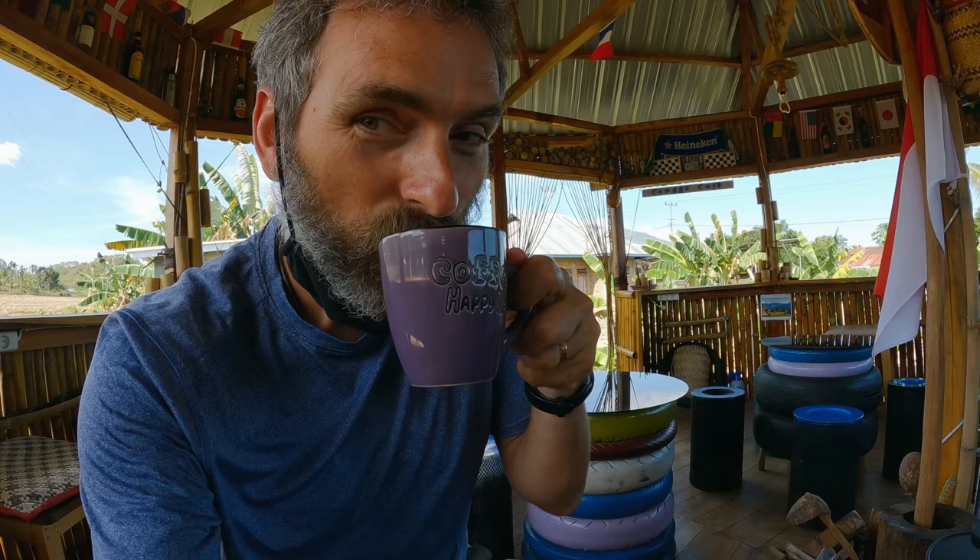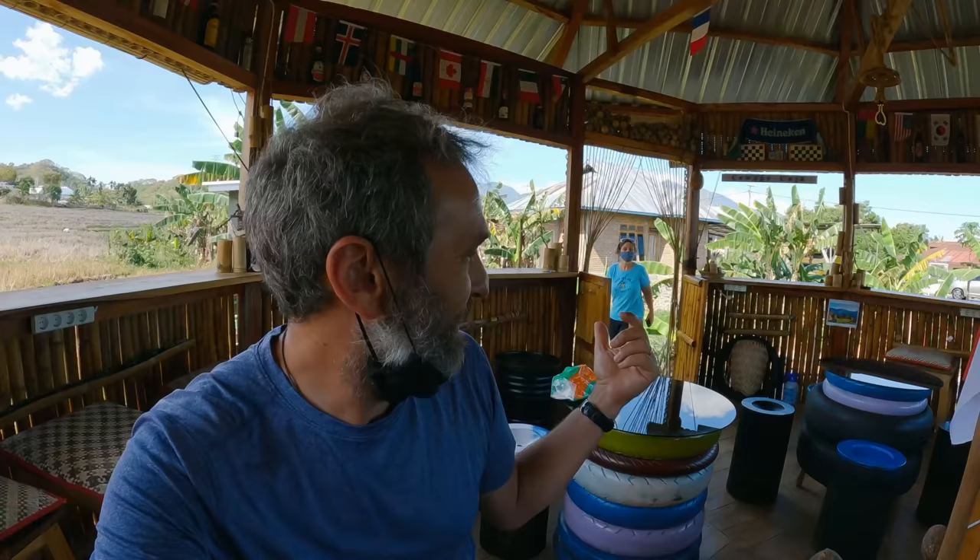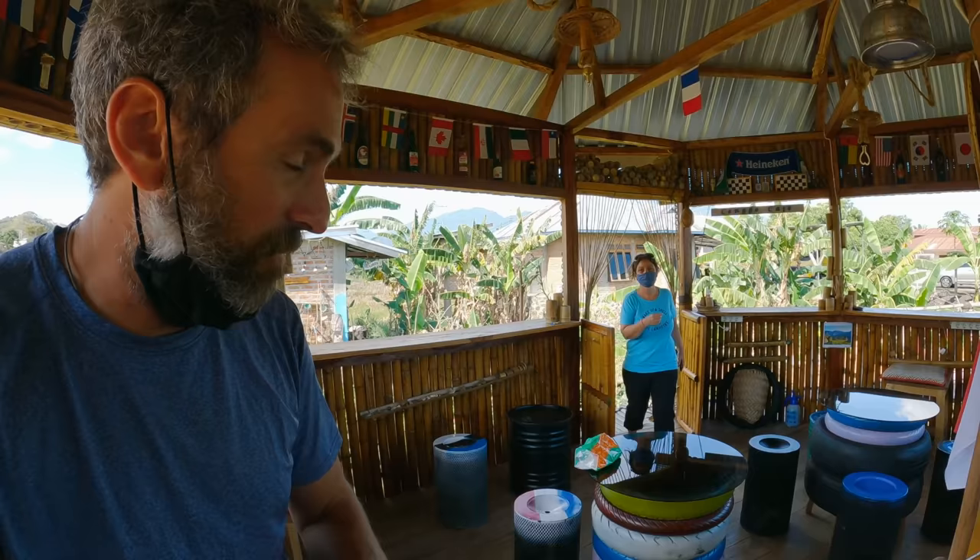We didn't order this — he just brought it out as a compliment and a welcome to Flores. Very friendly. The fact that he welcomed us into his kitchen, met his wife and daughters — this is great. He brought us Flores coffee and I was going to share my one cup, but here's another one.